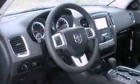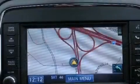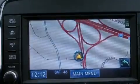Its top features include a rear-view camera, a heated steering wheel, a sunroof, heated front seats, and keyless go, which lets you turn on the engine by pressing a button with the keys in your pocket.